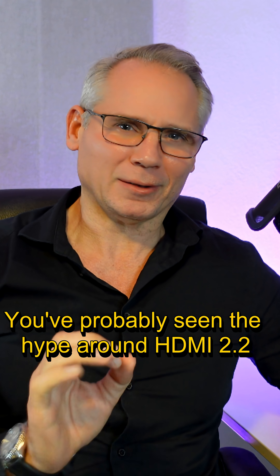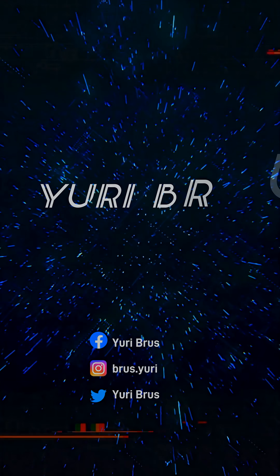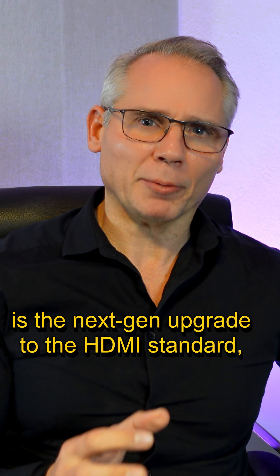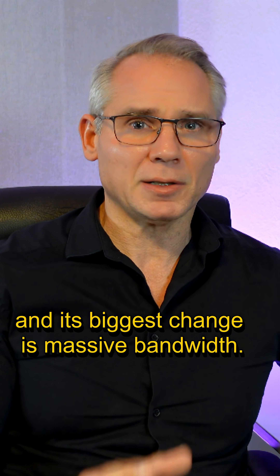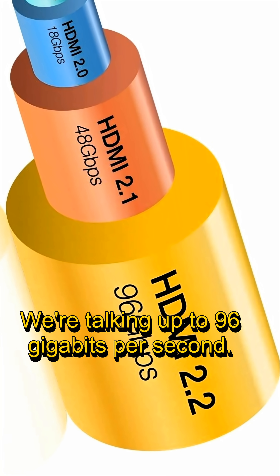You've probably seen the hype around HDMI 2.2, but what actually is it? HDMI 2.2 is the next-gen upgrade to the HDMI standard, and its biggest change is massive bandwidth — we're talking up to 96 gigabits per second.